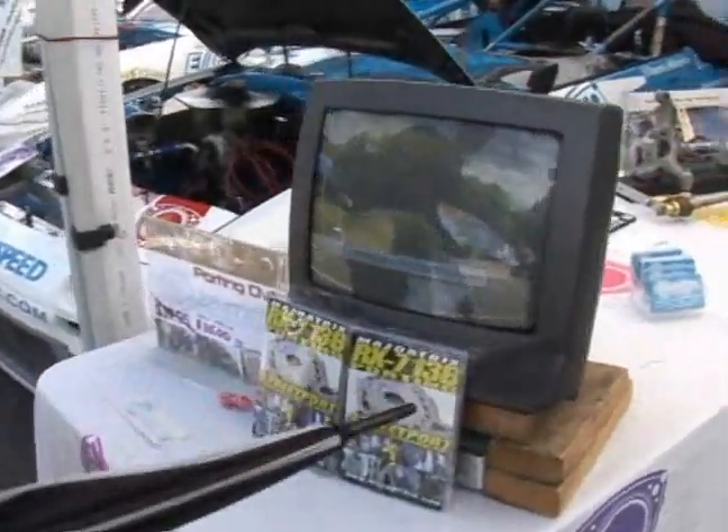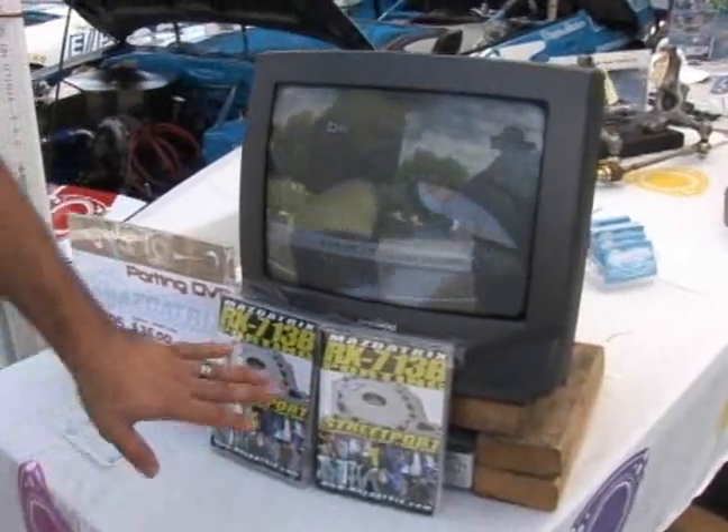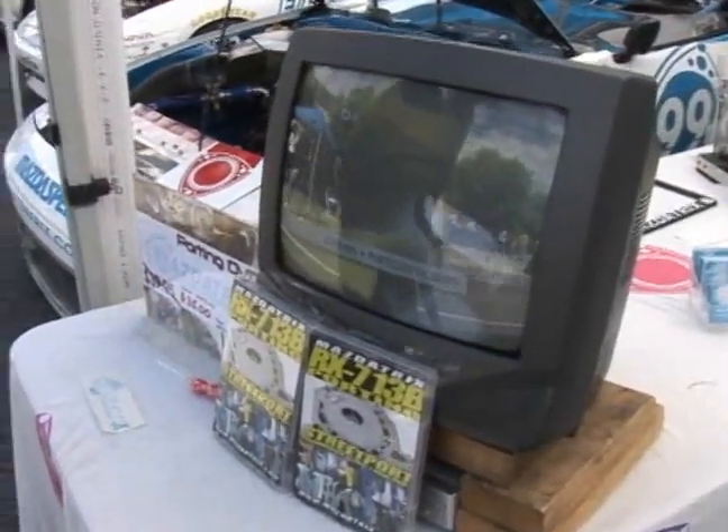We're at Mazatrix again. Mazatrix has taken Drifting.com's RX-7 13B porting video and they're wholesaling it, so you can also get your video through Mazatrix or Drifting.com.